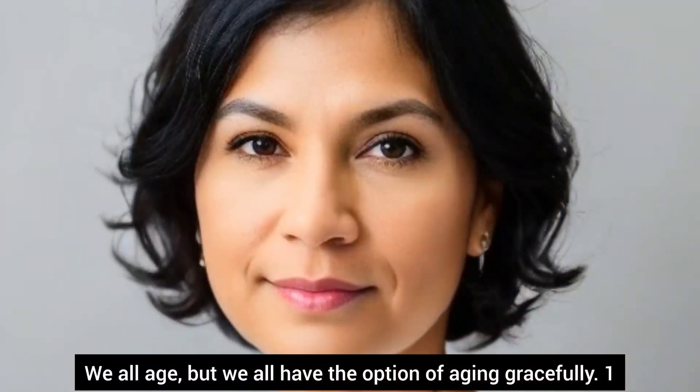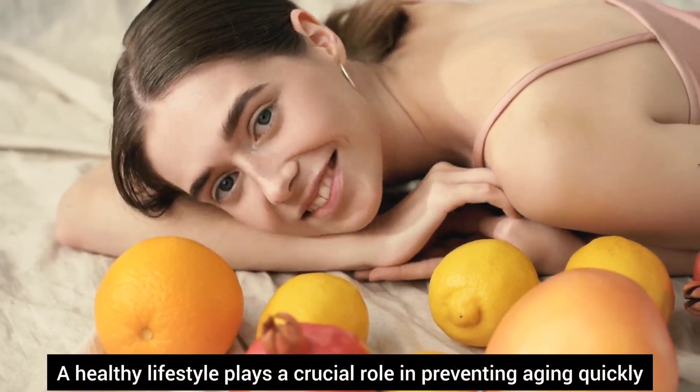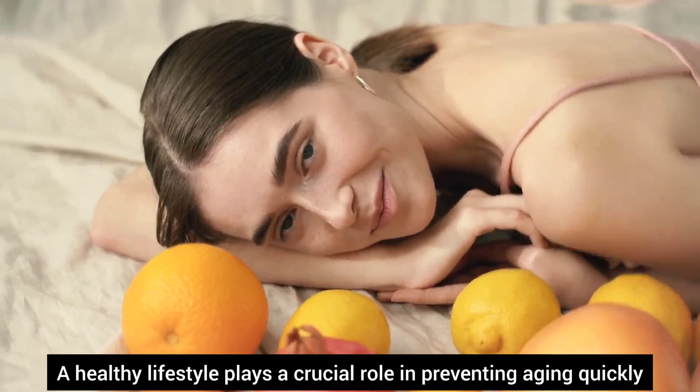We all age, but we all have the option of aging gracefully. Number one, a healthy lifestyle plays a crucial role in preventing aging.